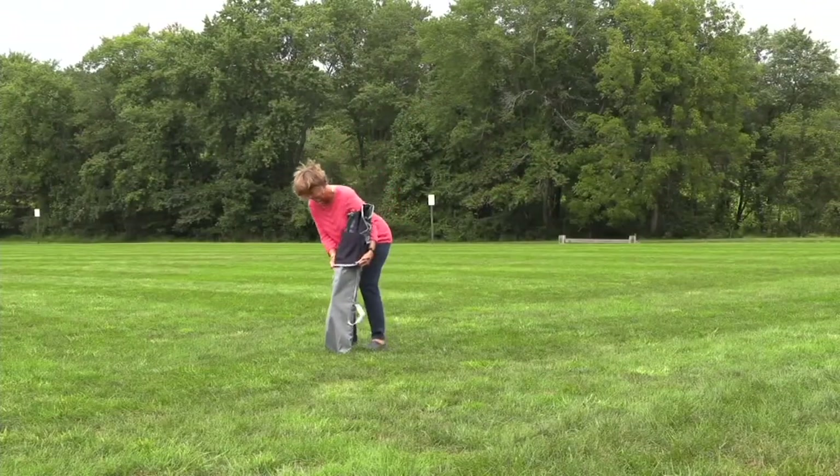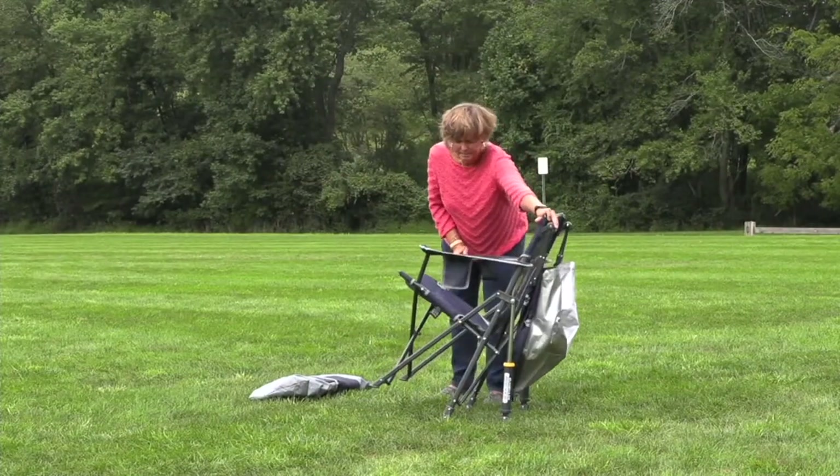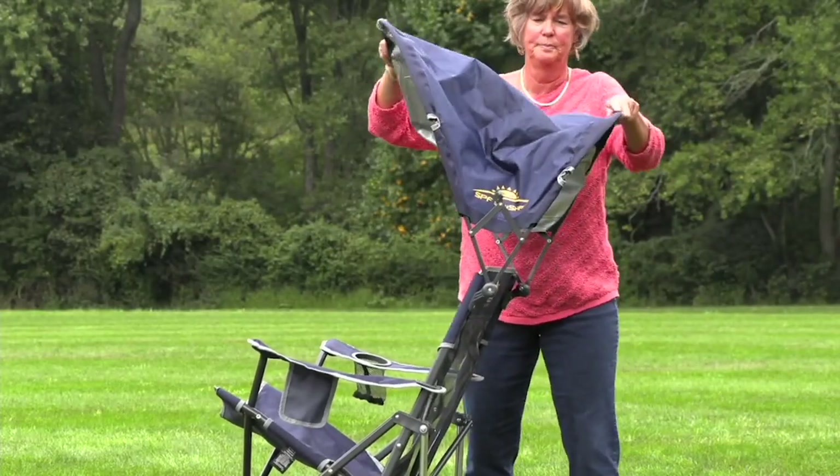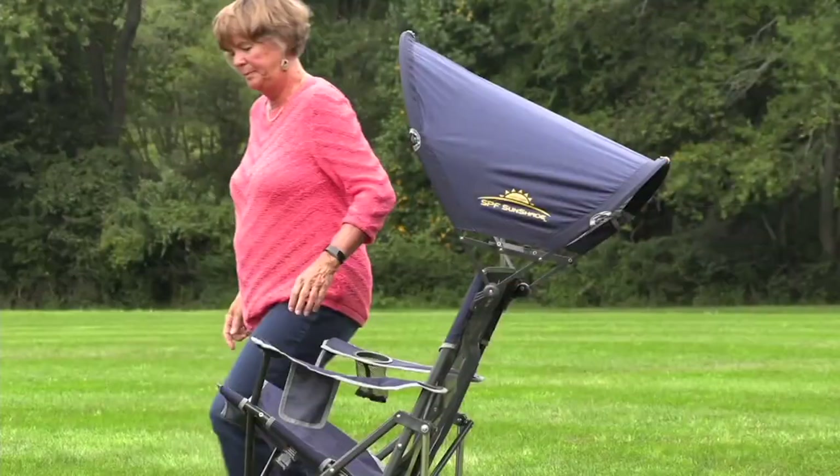A rocking chair, but not a rocking chair that has to be indoors. This is a rocking chair that you're going to take to the park, that you're going to take to the sidelines of the game, that you're going to take to the beach, that you're going to just sit outside in your backyard while you're grilling.